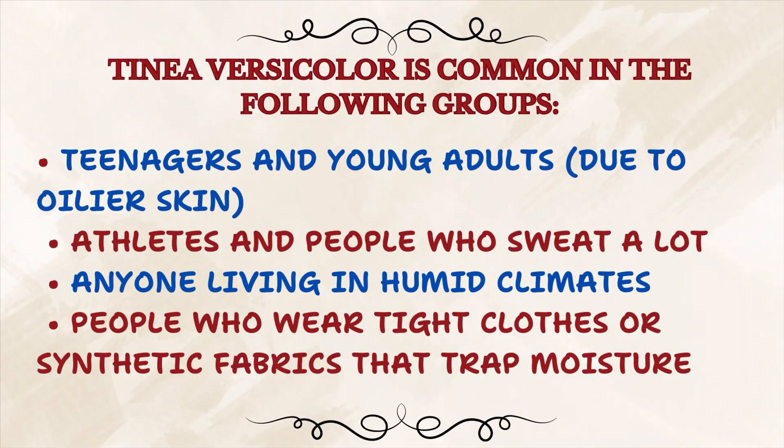Why is it called summer rash or water rash? Tinea versicolor thrives in warm, moist, and oily environments, making it more common in certain groups: teenagers and young adults because they have oilier skin, athletes and people who sweat a lot, anyone living in humid climates, and people who wear tight clothes or synthetic fabrics that trap moisture. It often gets worse in the summer or after any activity where you sweat and don't dry off quickly.